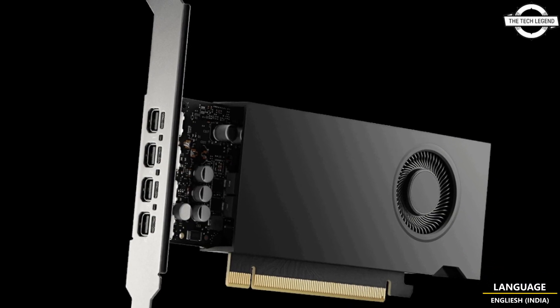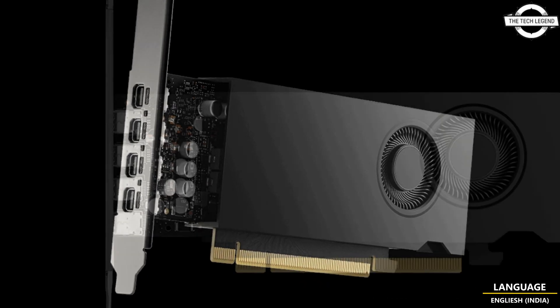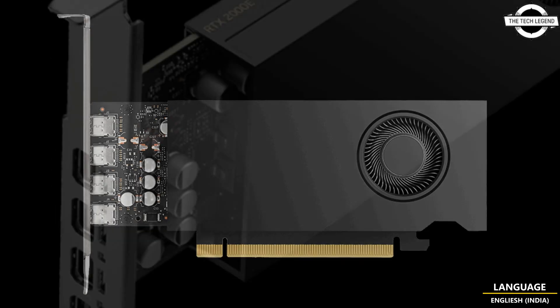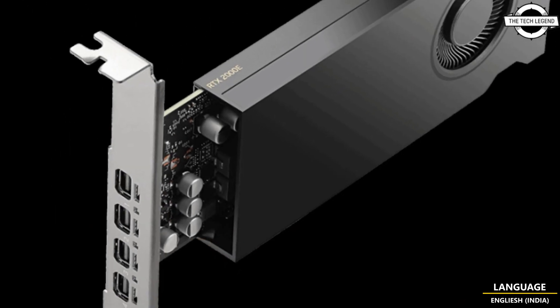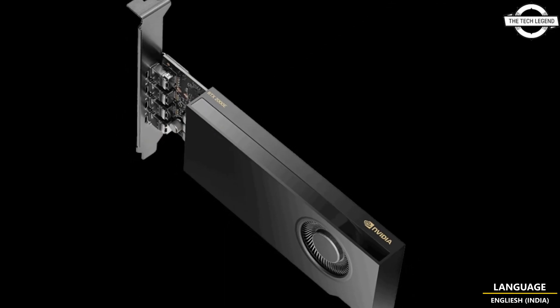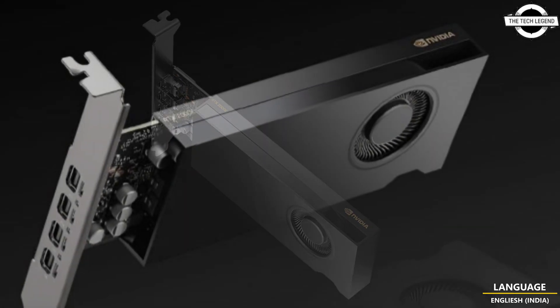Hello friends and welcome back to the Tech Legend channel. Today I will talk about the Nvidia RTX 2000e graphics card. Nvidia has silently launched the RTX 2000e, a compact 50W workstation GPU featuring 16GB VRAM and a single slot design.